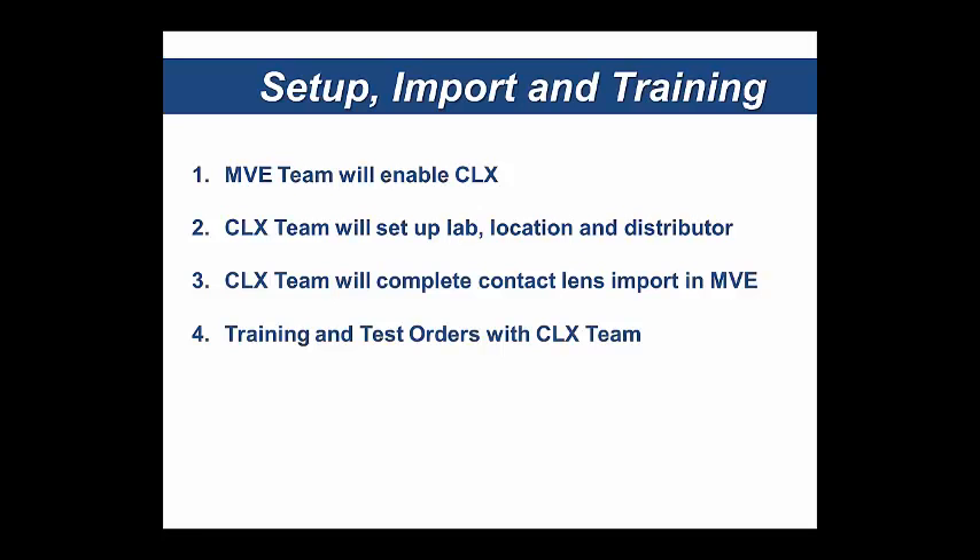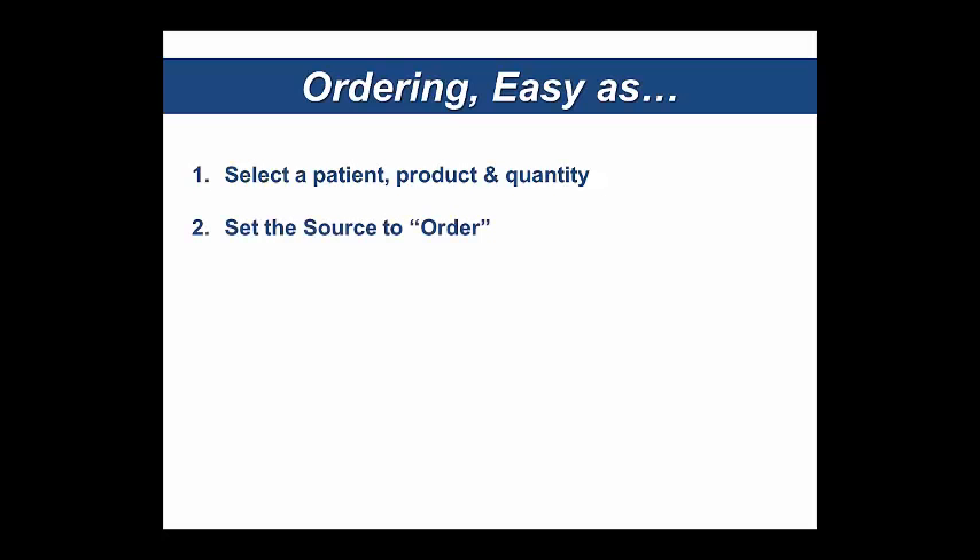Regarding ordering — very simple. Your teams are probably already doing step one, which is selecting the patient, product, and quantity. They're keeping record of these orders already in My Vision Express, so they'll continue to do that — that step remains the same. From there, just two simple tasks: one is to set the source to order instead of inventory, which is just a dropdown. And then select CLX as the lab and hit submit. Off it goes.